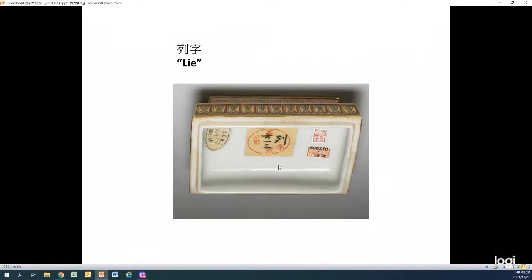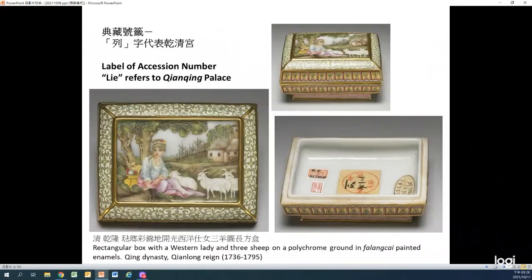"Lid" refers to Chenqing Palace. It indicates that this box was once placed in Chenqing Palace in the Forbidden City. Apart from that, in the Qing dynasty, the workshops of the Imperial Household Department documented all the daily process of handling artifacts, just like the way we write down details in our diaries. If we have the chance to read these documents, we will find out many stories about the cultural relics.